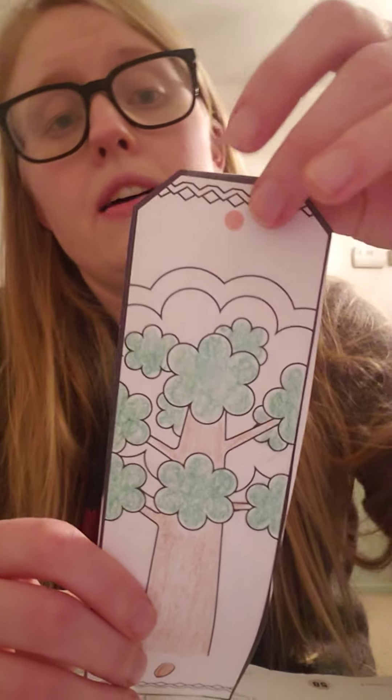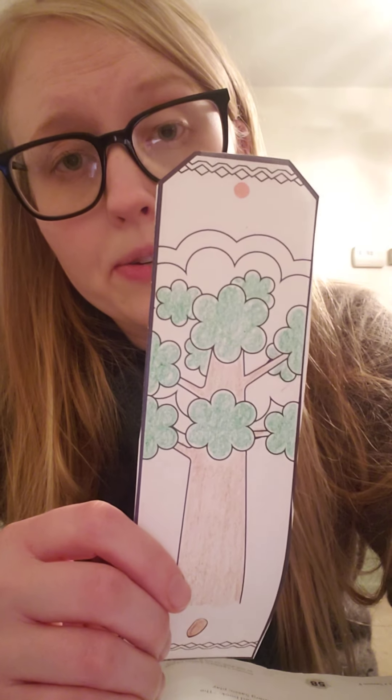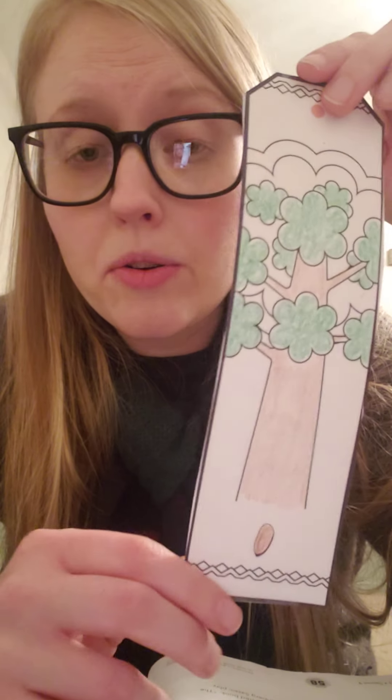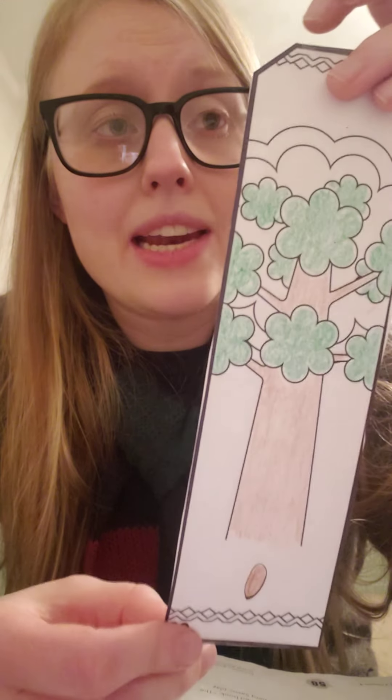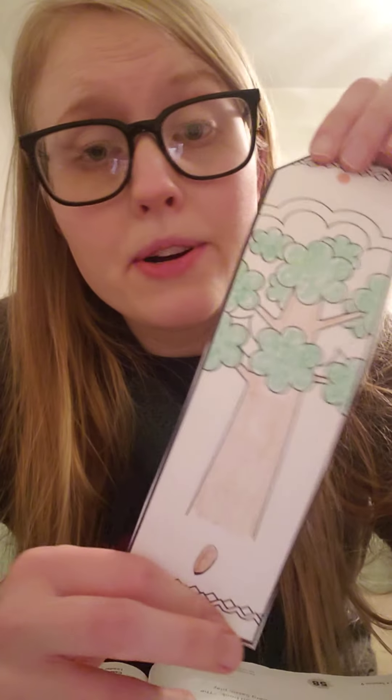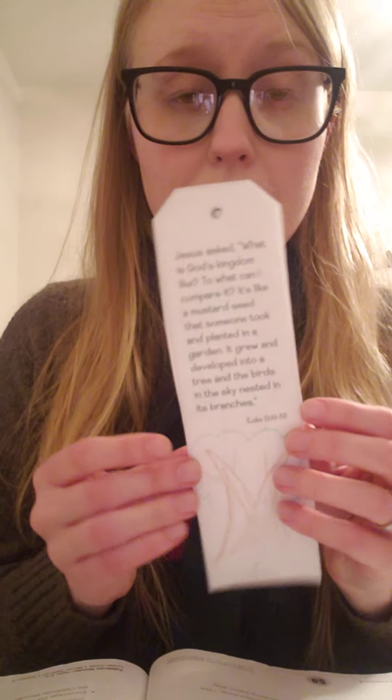There's also an option of punching out a hole and tying a bit of yarn to it for your bookmark. I didn't have any yarn with me, so I skipped that part, but if you have some yarn or ribbon at your house, you can add that. Let's read the Bible verse together on the back: Jesus asked, 'What is God's kingdom like? To what can I compare it? It's like a mustard seed that someone took and planted in a garden. It grew and developed into a tree, and the birds in the sky nested in its branches.' Now you have three bookmarks, so maybe you can have one for yourself and share the other two — or all three — with someone that you think should hear this story about God's kingdom.